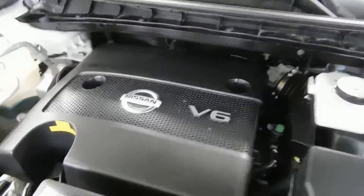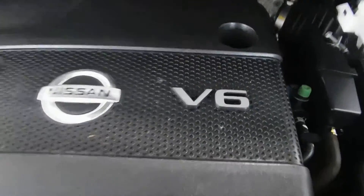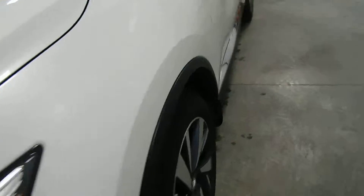Under the hood, which you can see we already have popped, it is a 3.5 liter V6 right there, right in front of your face. You can see it is very clean — probably cleaner than your grill, so you could probably just cook your steaks right on that bad boy, that's how clean it is.